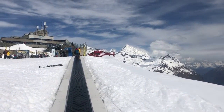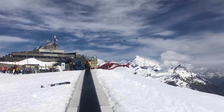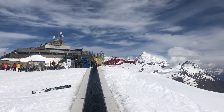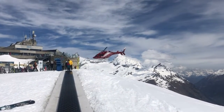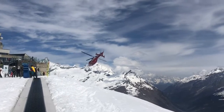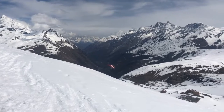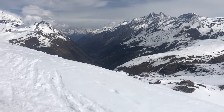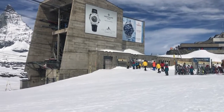Looks like the heli's picking someone up. And dives straight down there to Zermatt, which you can see in the distance. Over and out for now.